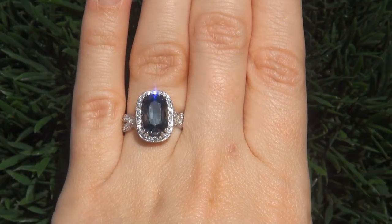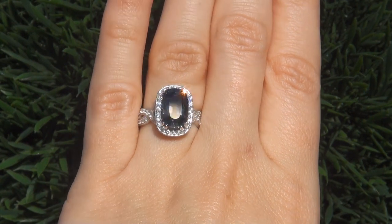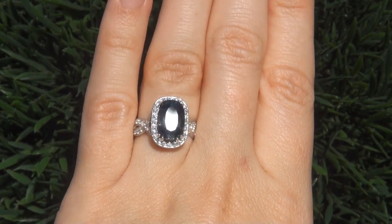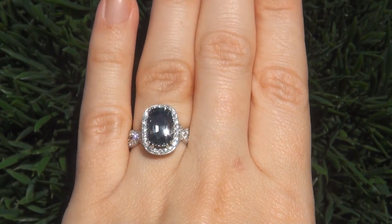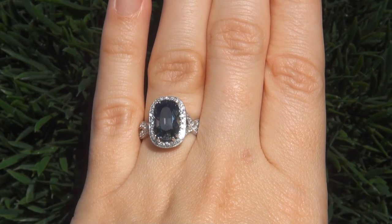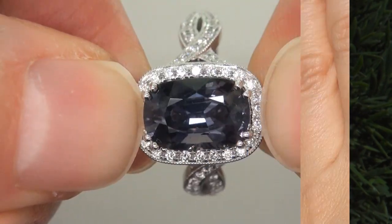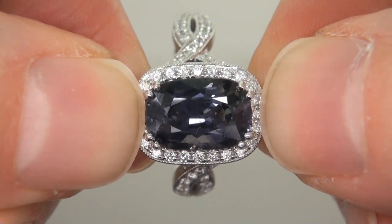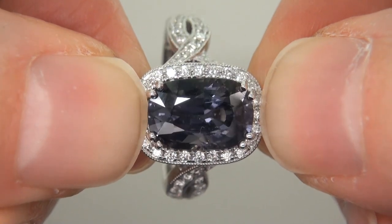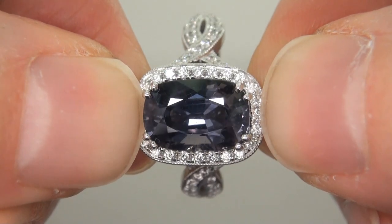This highly collectible, one-of-a-kind world-class ring comes to us from a prominent California couple who asked for our assistance in selling their private jewelry collection to buy a brand new multi-million dollar dream home. The ring was recently evaluated by GIA, which is the world's foremost authority in gemology, and the report will be included with your purchase.